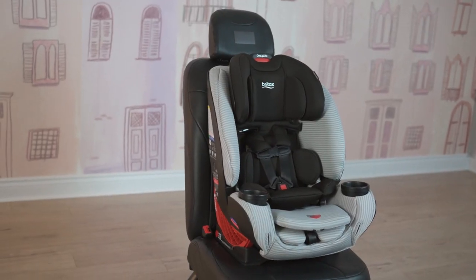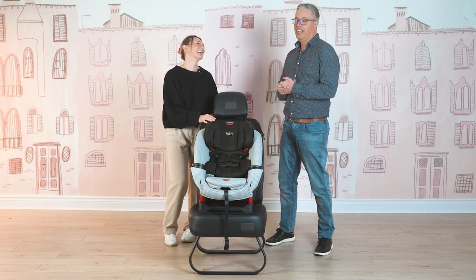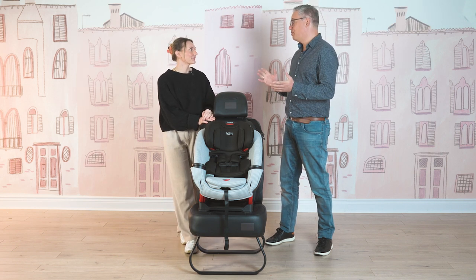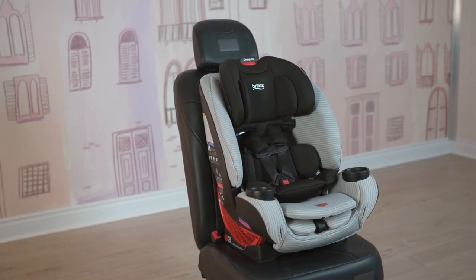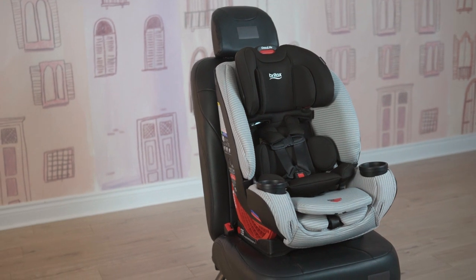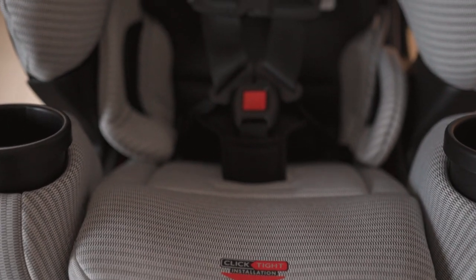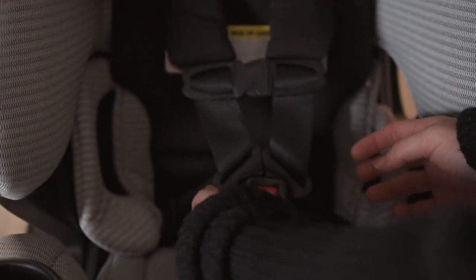I'm going to start by telling you a little bit about Britax — it's got a great story. Britax started in the 1960s making car seats. They were one of the very first car seat manufacturers globally. We've been making car seats for over 60 years. Britax has been known globally as a leader in car seat safety technology. Of the 15 major innovations in car seat technology, Britax has led all of them.